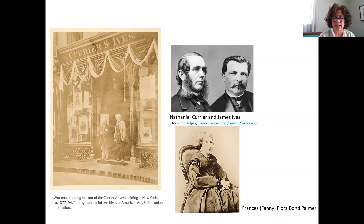Currier and Ives is fairly popular to most people. We've seen them on anything from ornaments to Christmas cards, calendars, fabric, and plates. But what some people might not realize is Currier and Ives didn't actually create the art behind most of these prints.